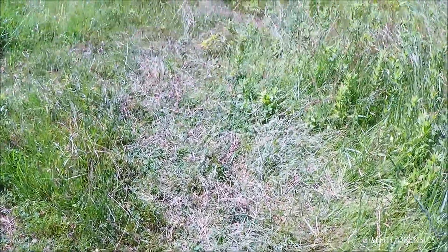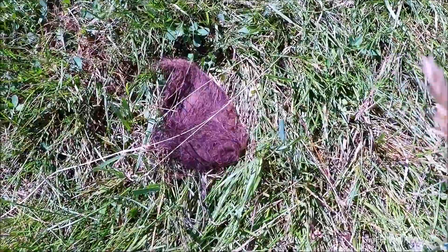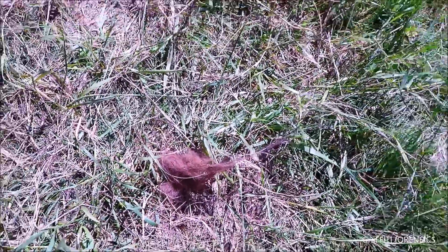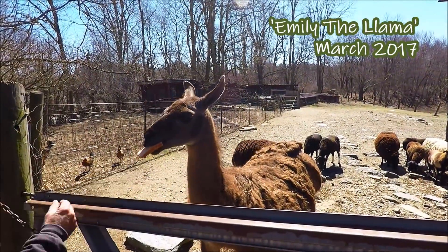This is where a llama lays down in the sun, and there's a piece of the llama's fur here. Oh yeah, she was in a previous video — Emily the Llama. She's still here but she doesn't do well. She's chewing.